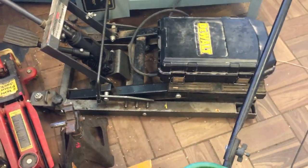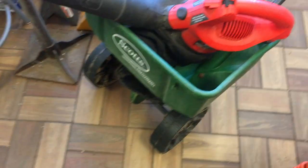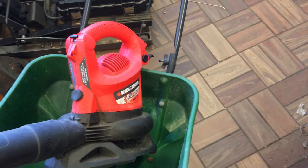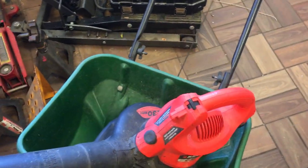Motorcycle lift — that's $45. A Scotts push spreader, that is $9.50. I think it's Black & Decker. Black & Decker leaf blower — this is $15.